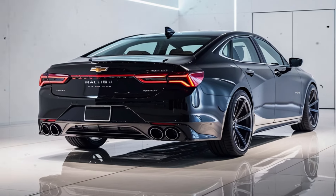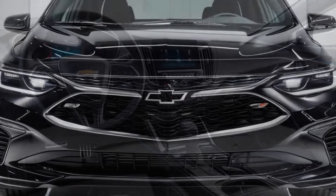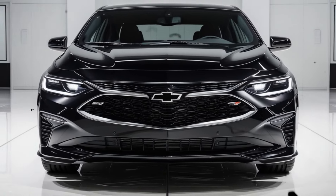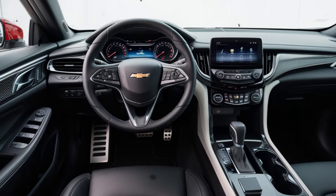The 2025 Chevrolet Malibu maintains the option of the 1.5L turbocharged 4-cylinder engine, producing around 160 horsepower. While it's not the most powerful in its segment, it is fuel-efficient, which remains a draw for urban drivers and those looking to save on fuel.